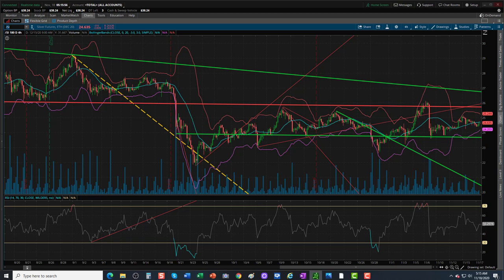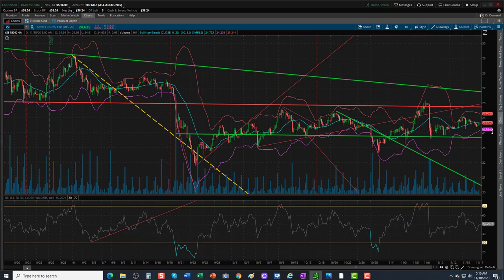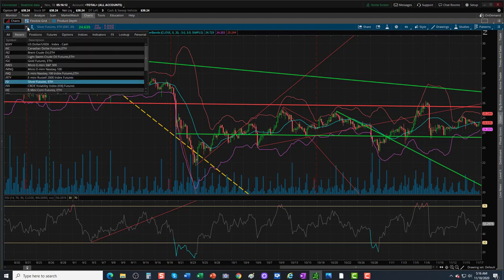Silver is about flat on the session. Not loving this chart on the 4-hour time frame — lower highs. We're limping back some with higher lows, but still lower highs. Every time we meet a resistance level, we're rejected. No reason to go buying here.